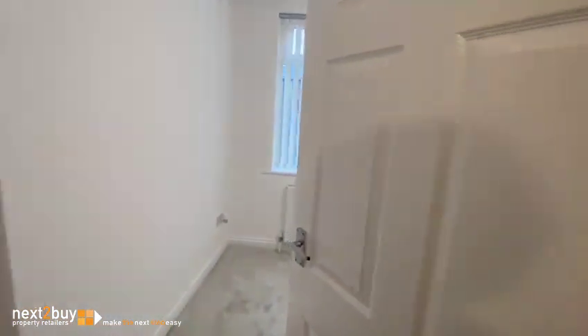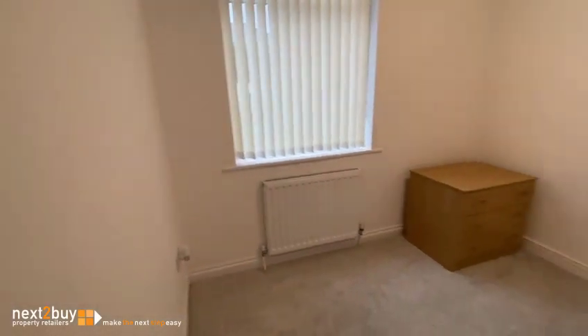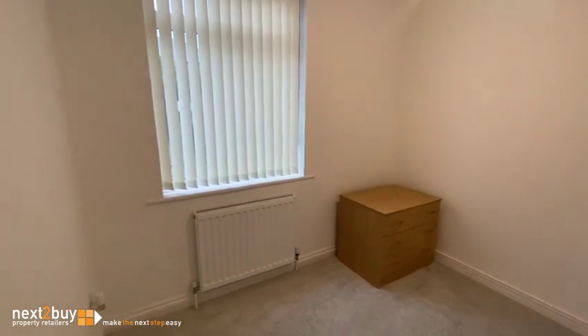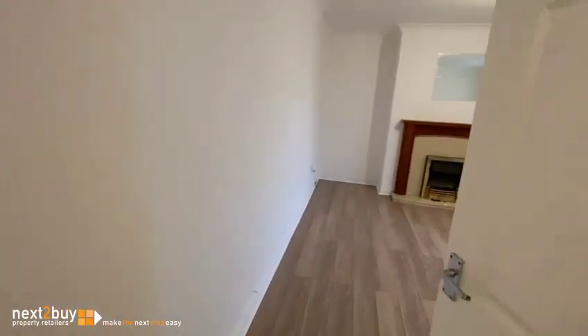Storage cupboard, this is bedroom two, and we have the lounge.